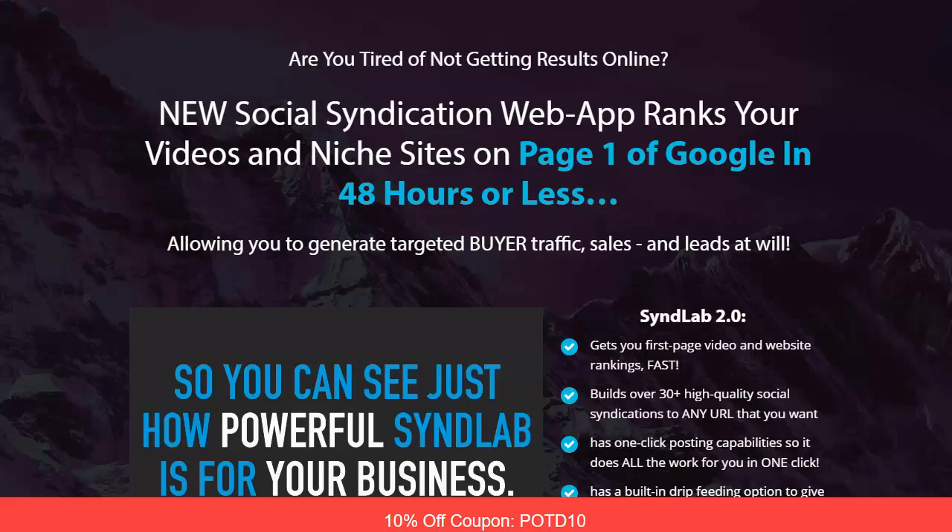Everyone, thank you so much for stopping in here. This is Michael Carter and today we're looking at how you can rank high ticket products on Google page one. There's obviously a secret sauce to doing this, and the idea behind it is actually using social syndication for your videos and your niche sites, so you start getting powerful SEO that search engines simply can't ignore.